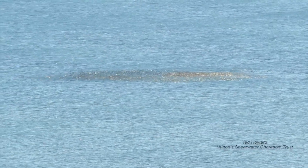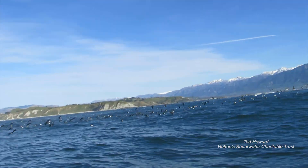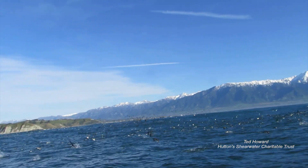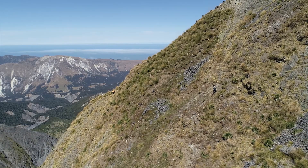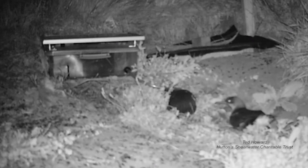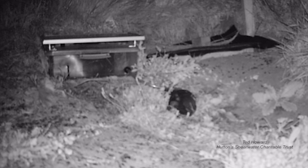The Hutton's Shearwaters are globally unique seabirds that nest in this area. These birds are very vulnerable — they were once much more abundant but there are now only two colonies left out of the eight that existed in 1960. They are right in the heart of the area severely affected by rock falls and landslides. They make their nests in burrows dug into drifts of sand about half a metre thick, stabilised by tussock vegetation.